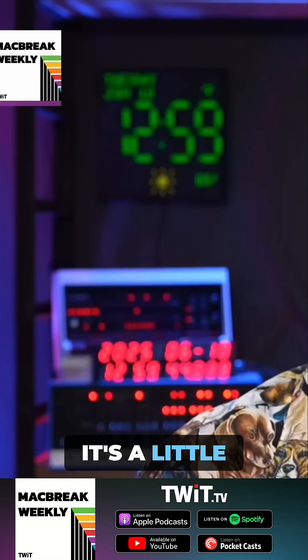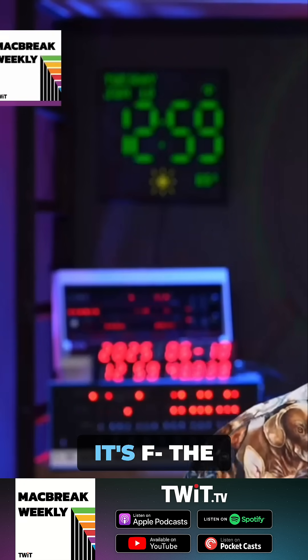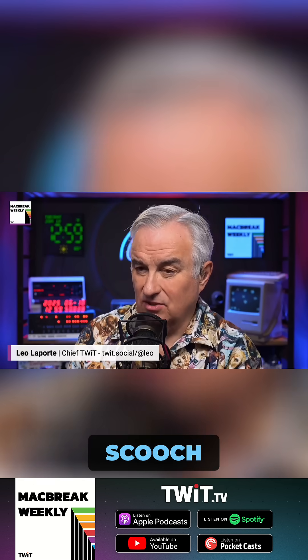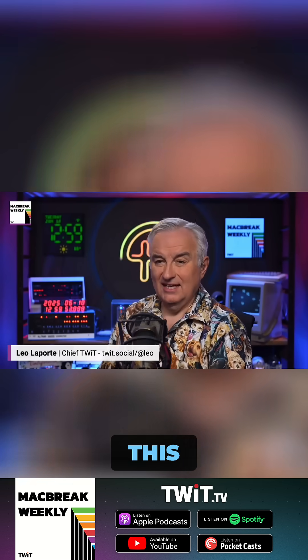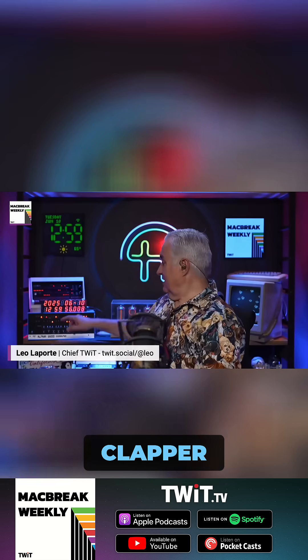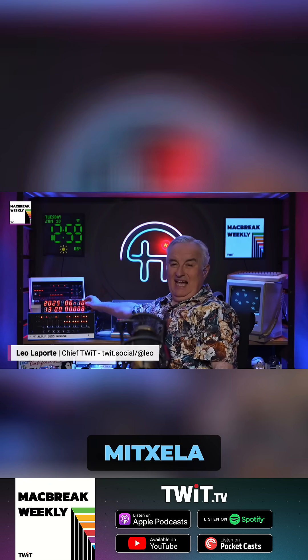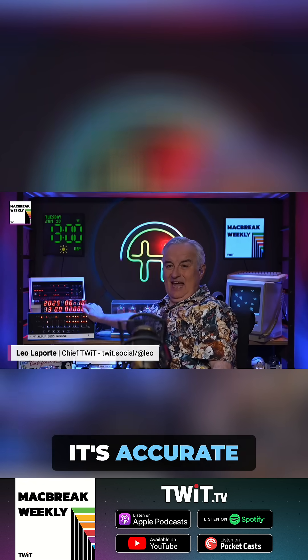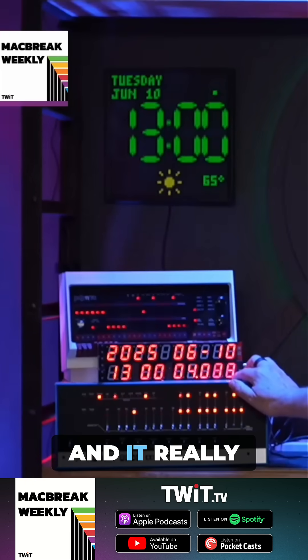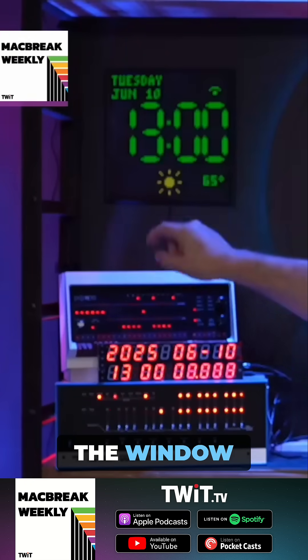I don't know if you can see it — unfortunately it's a little blurred out because the camera's focused on me. Let me scooch back a little bit to show you this. This is the Mixela. It's so accurate — accurate to the thousandth of a second, and it really is because it's using GPS. There's a GPS receiver which I put in the window.